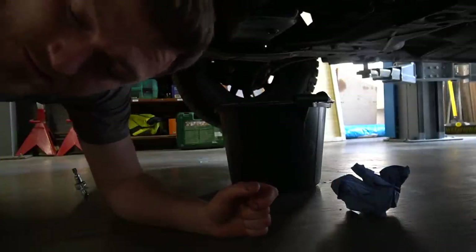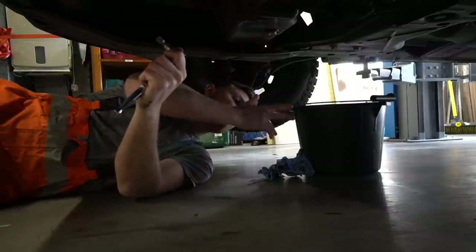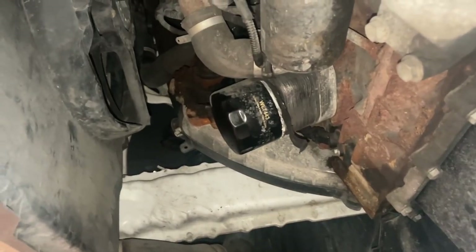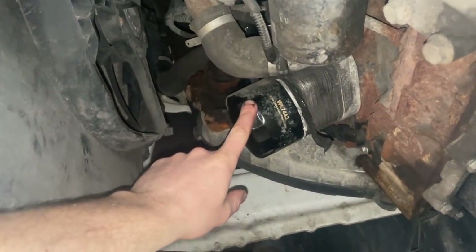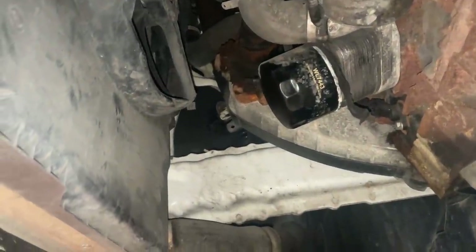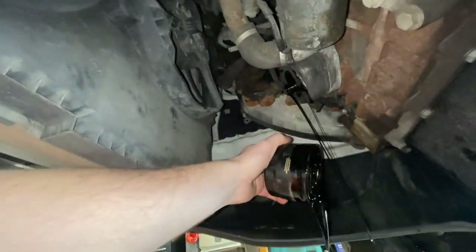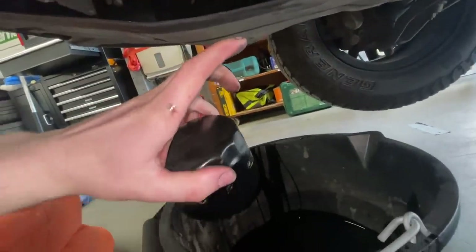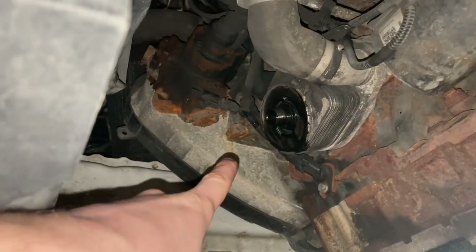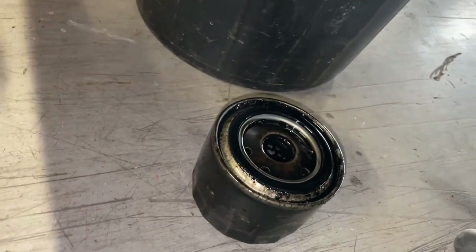Time to put in the new sump plug. Oil bloody everywhere. Next job on the list is to swap out this oil filter, which I believe just screws off. And again, it's probably going to leak some oil. It goes everywhere, doesn't it? That's pretty much all stopped dripping — so now we're going to replace the old filter for the new one.